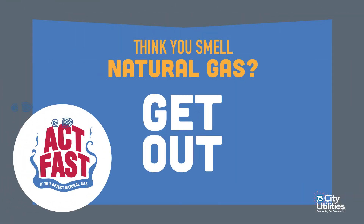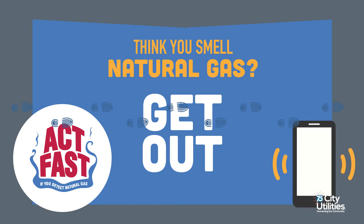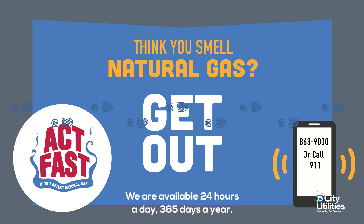First thing you should do is get out of your building immediately. Do not operate any light switches or electronics such as TVs or computers. Get out immediately, get to a safe location, then call City Utilities at 863-9000 or you can call 911. We are available 24/7 every day of the year to take your call.